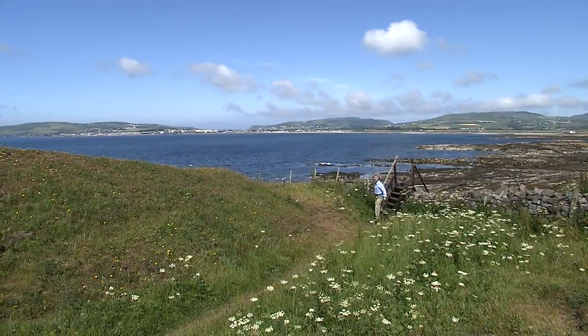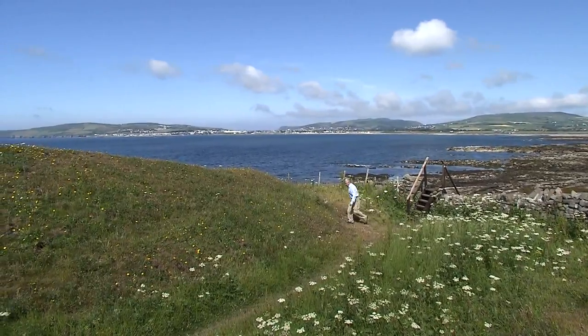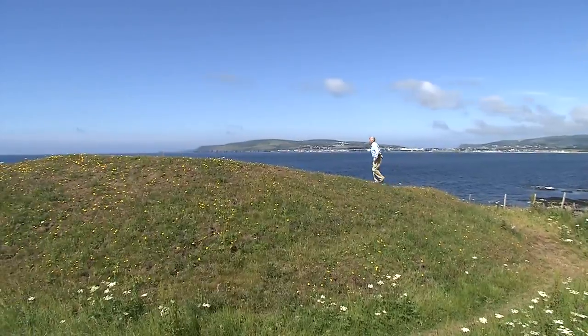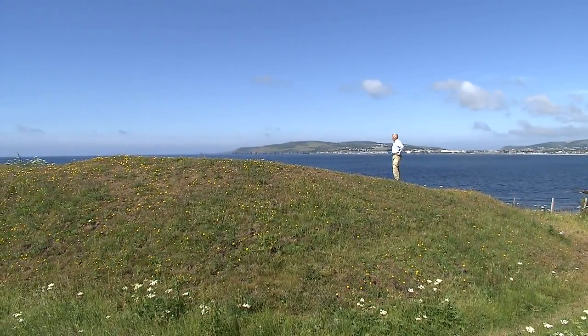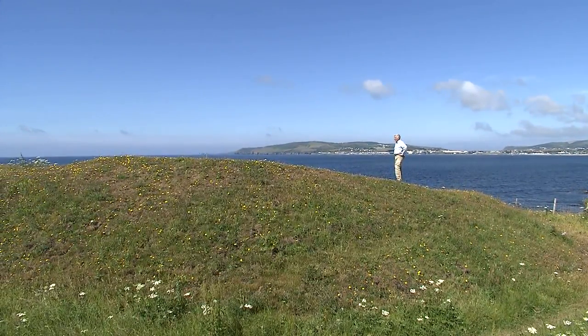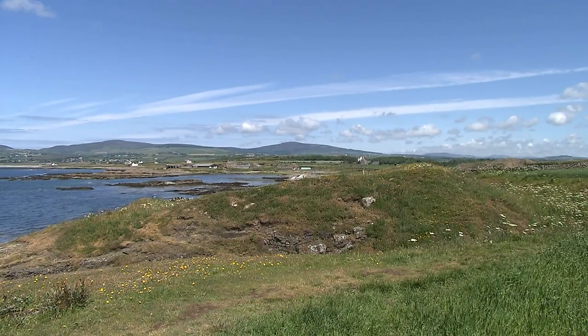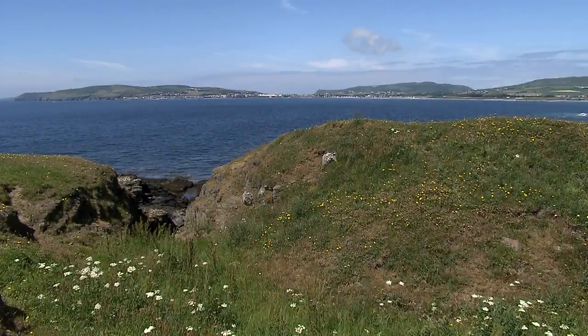But when this mound was dug in the 1950s, it revealed some extraordinary remains. Underneath this great earthwork, the archaeologists found the base of a stone rampart in places over three metres wide. Whether the rampart was originally covered in earth like it is today, it's not possible to say.